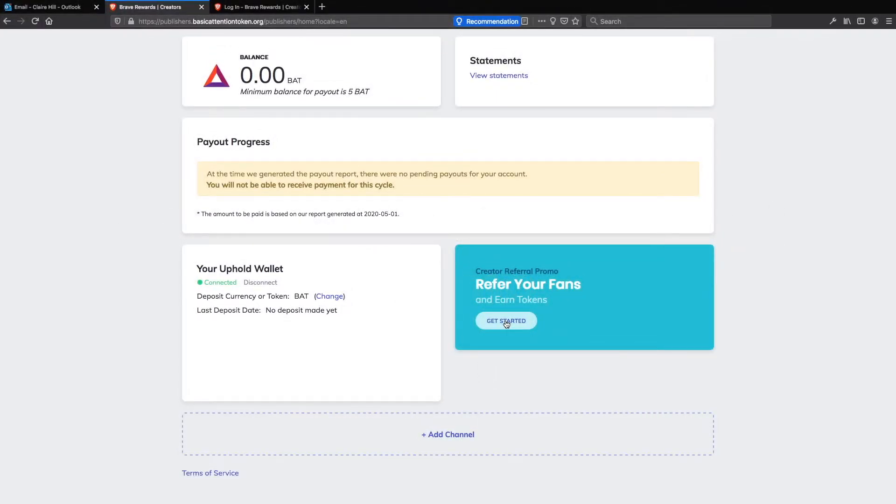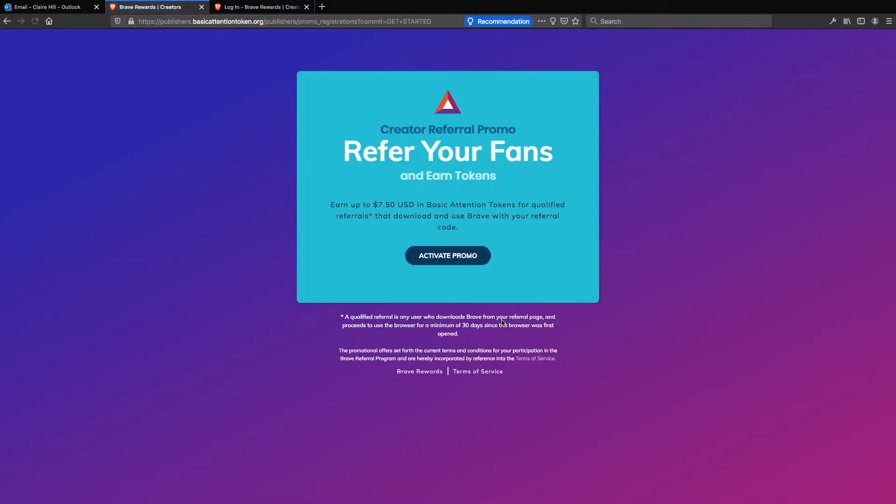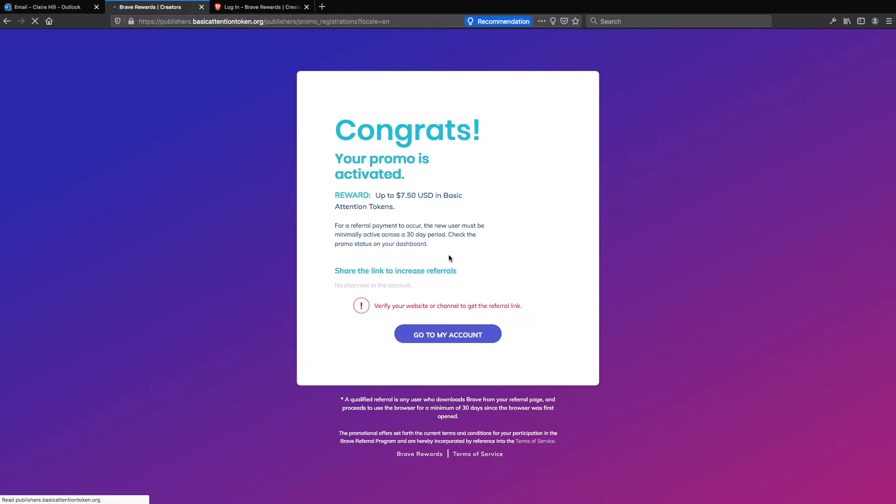Let's take a look at the Creator Referral promo. If you click get started: earn up to $7.50 USD in Basic Attention Tokens for qualified referrals that download and use Brave with your referral code. You have to activate this. Now if you look at the small print down below, they do have to have used the Brave browser for 30 days. To be honest, when they use it they're probably going to keep using it because it's a very good browser — even if you ignore the fact that you can earn BAT tokens, it's actually a very good browser. Click activate promo. Congrats, the promo is activated.